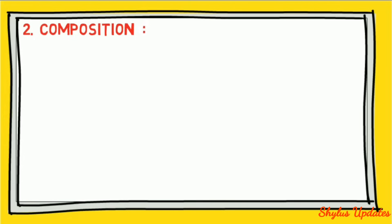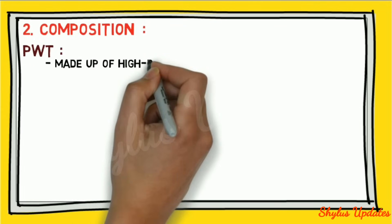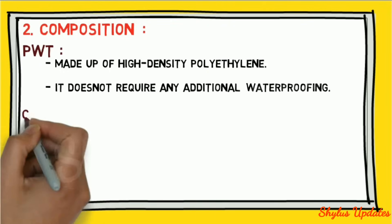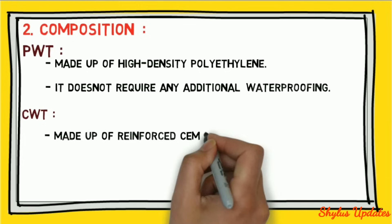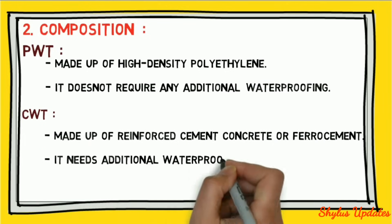Composition: a plastic water tank is made up of high-density polyethylene and does not require any additional waterproofing. A concrete water tank is made up of reinforced cement concrete or ferro cement and needs additional waterproofing.